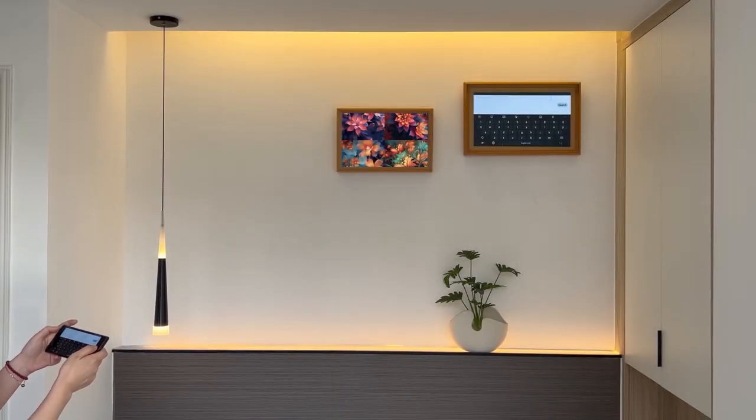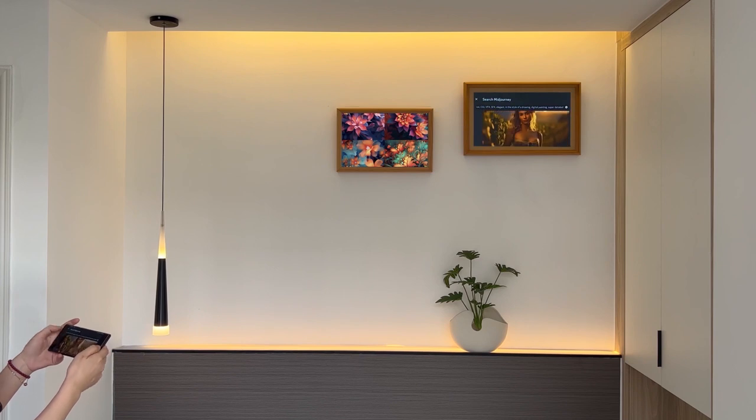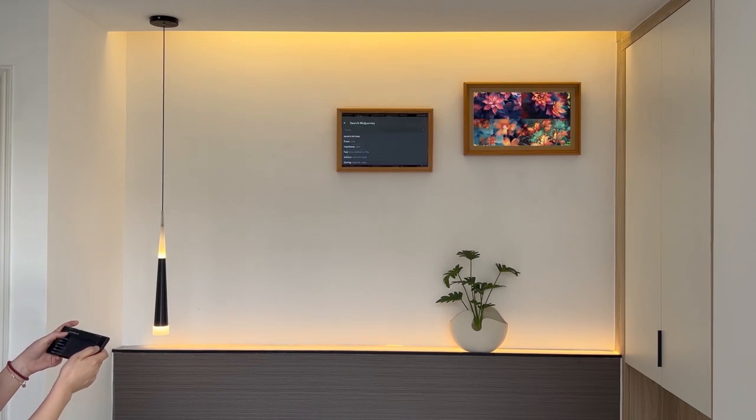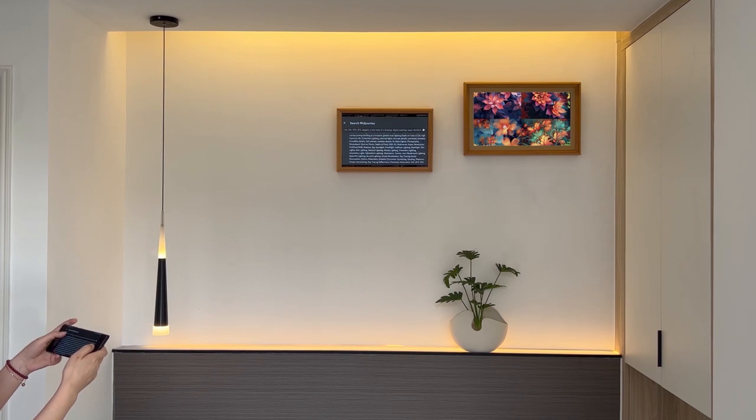The AI Wireless Photo Frame offers an immersive experience with intelligent photo selection, dynamic display, personalized slideshows, voice control, Midjourney, Discord, social media integration, ambient information display, remote access, and seamless integration with smart home devices.